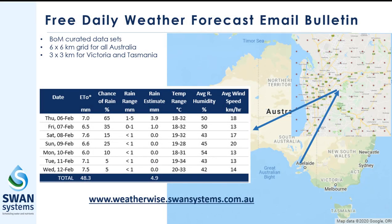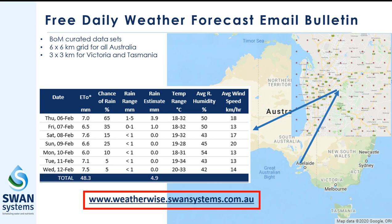We have partnered with the Bureau of Meteorology to provide you with Australia's most accurate weather data available, regardless of how close you are to a BOM weather station. This weather data is available to you for free — simply follow the web address and fill in your details, and Australia's most accurate and local weather information will be sent to your email inbox every morning.